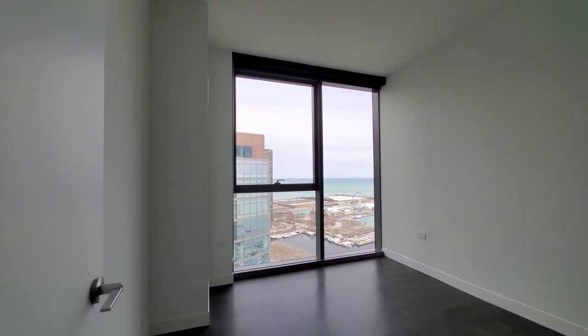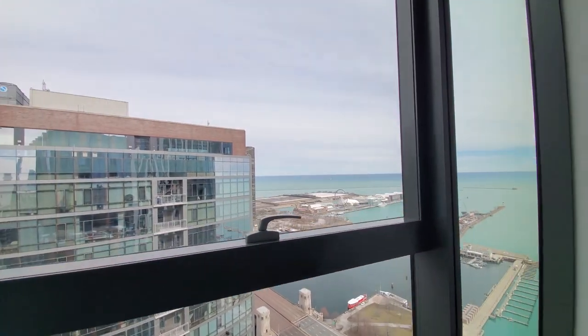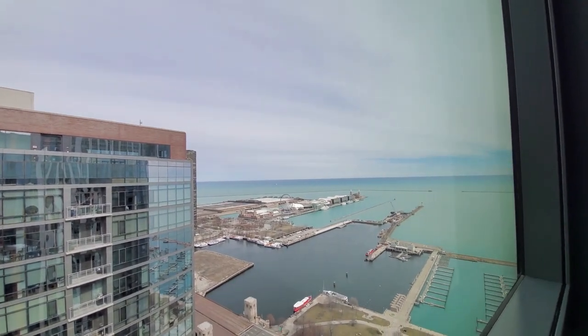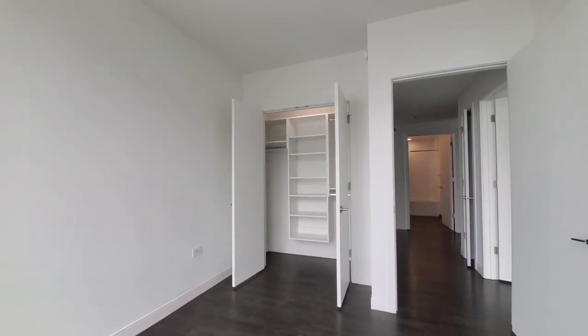Bedroom three has a great northeast view out over Navy Pier, and you'll be able to watch the sunrise. It also has custom organizers in the closet.